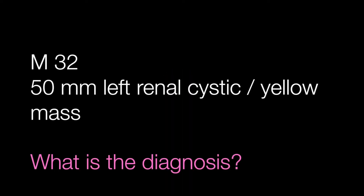The third case is from a male of 32 with a 50 mm diameter left renal cystic, stroke-yellow mass. What is the diagnosis?